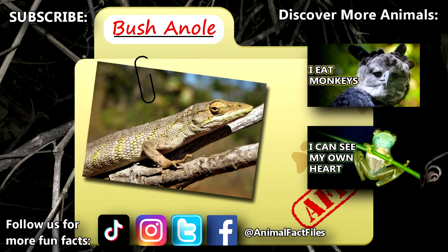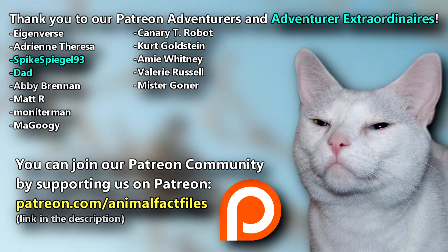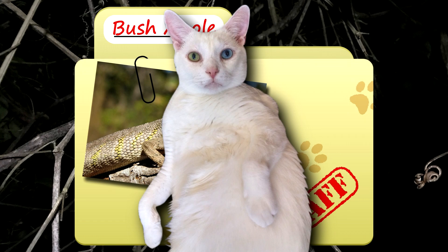For more facts on bush anoles, check out the links below. Give a thumbs up if you learned something new today. Thank you to our patrons, SpikeSpeedle93, Dad, and everyone else for their support of this channel. And thank you for watching Animal Fact Files.